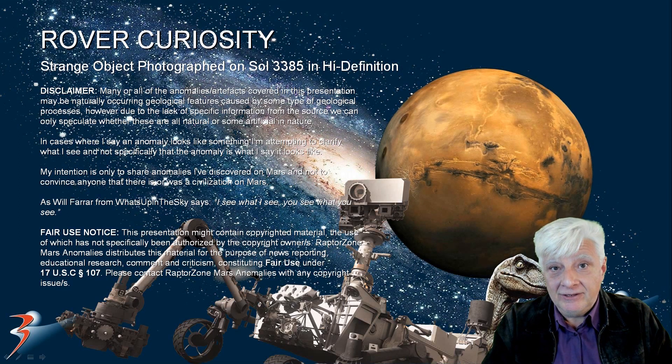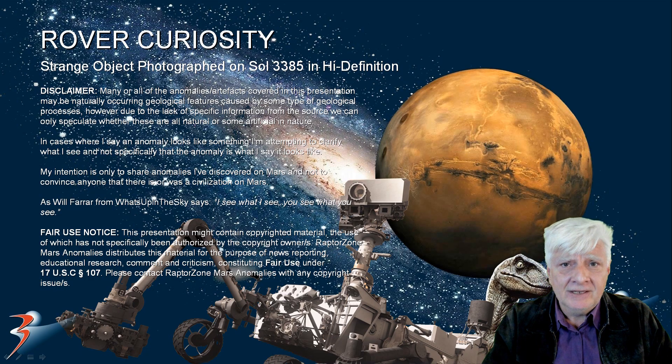In my opinion, the object photographed by the rover Curiosity on Sol 3385 deserves a second look. I've upscaled the image. Let's have a look at the original source and I'll show you the object. I featured this one a while ago but I thought let's take another look at this thing because there's something really really weird about it.